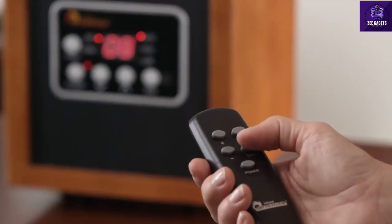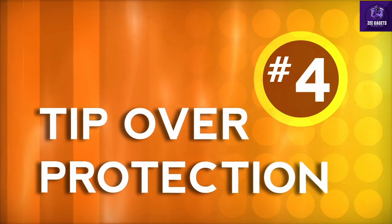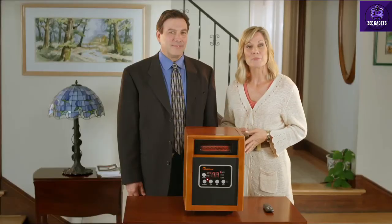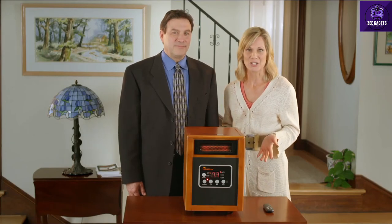I love this feature. Dr. Infrared Heater has an automatic shutoff timer you can set from one hour all the way up to 12 hours. With Dr. Infrared Heater, I don't have to worry about one of my kids, or Trixie, our lab, bumping into it or knocking it over.